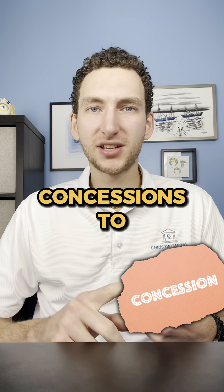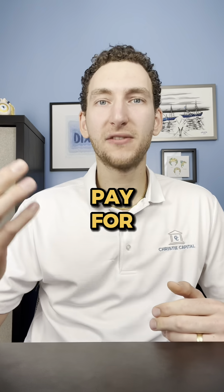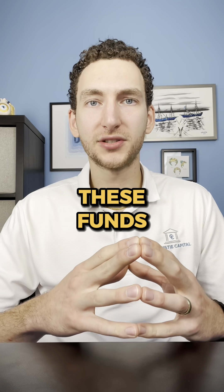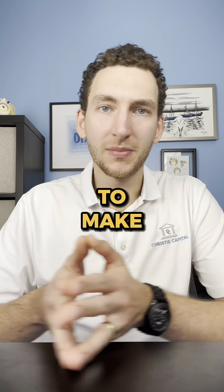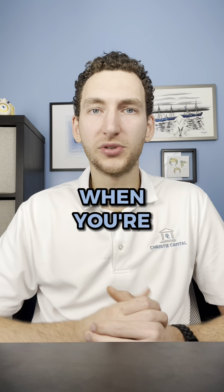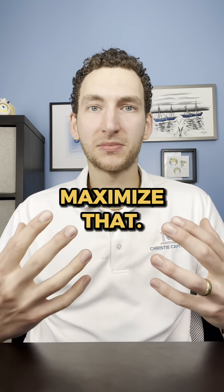You can utilize seller concessions to buy down your interest rate and cover your closing costs out of pocket. You can also use repair credits to have the seller pay for the repairs on the back end after closing. These funds are held in escrow, and after you close, you have the money set aside in the escrow account to make the repairs and pay the contractors accordingly. These different strategies are helpful when you're on a limited budget, or you have a set amount of money that you're willing to invest and you want to really maximize that.